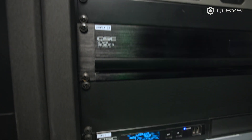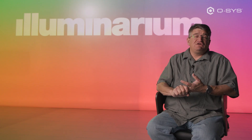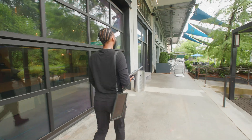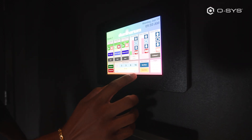It controls our audio routing and mixing for special events, it controls the show, and it generates timecode. We have Q-SYS on multiple devices throughout the venue — one being in front of the chapter room so that operations and tour guides can access it.